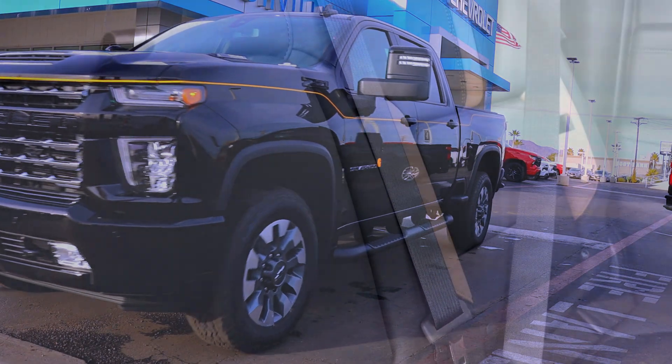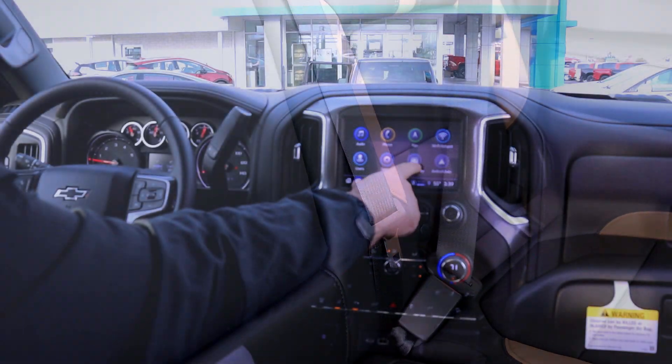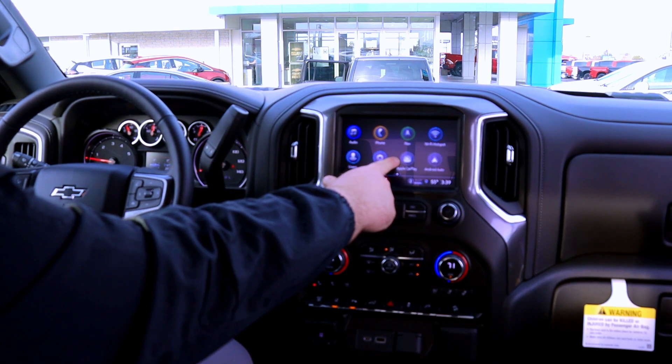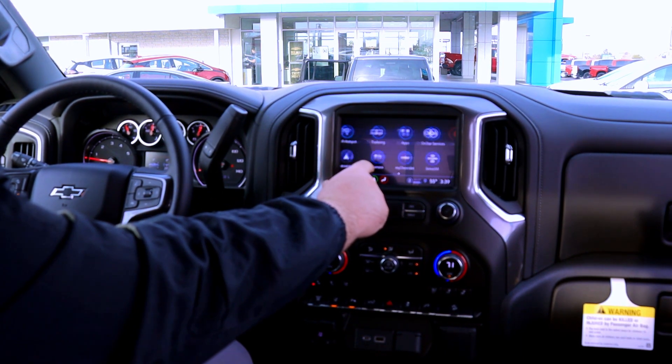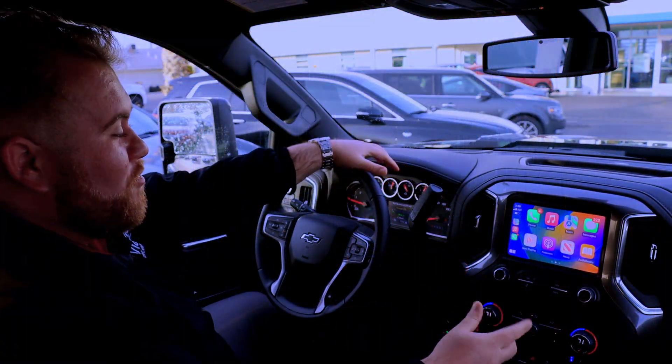This one is equipped with the heated and ventilated seats. There are some other features in here that are really cool. This one is equipped with the wireless Apple CarPlay and Android Auto. It also has the wireless charging.